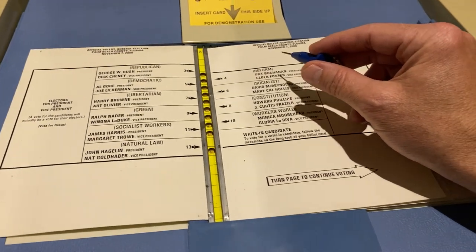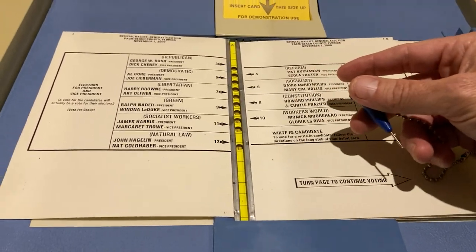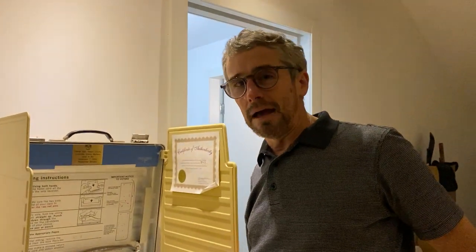Pat Buchanan, not known to be a great friend of the Jewish community, somehow got thousands of votes in Century Village in Florida, where there are mostly Holocaust survivors. That is actually how it happened — those thousands of votes accidentally went to Pat Buchanan because of the ballot design.